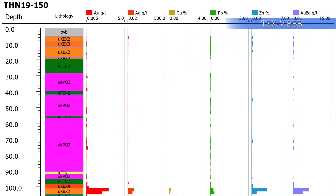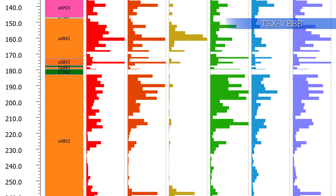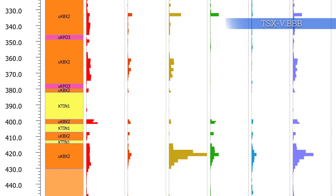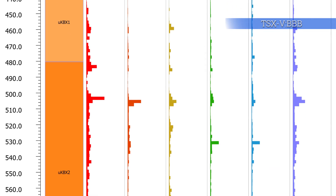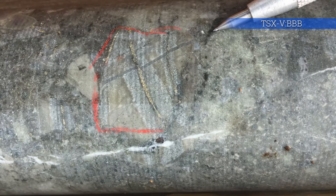There was a 550-meter interval that ran around 2 grams gold equivalent, and included in that was about 136 meters at about 5 grams gold equivalent — so pretty encouraging results. It's polymetallic: gold, copper, silver, and a little bit of lead-zinc. Even though we cut the hole short at the bottom because the copper minerals were dying off in the last couple of hundred meters, there was about a 40-meter interval right at the very bottom where it looks like gold was picking up again.